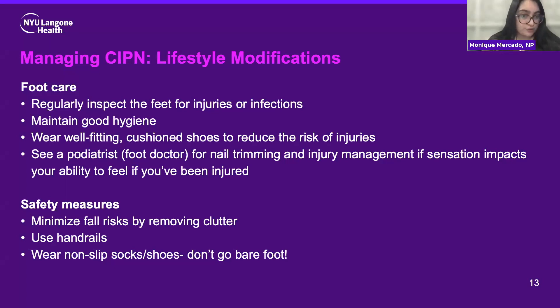Safety measures: minimizing your risk for falls at home, removing clutter — anything you can step on or trip on that could cause a fall. Using handrails if you have them in the home, and wearing non-slip socks and shoes like hospital socks. Just try not to go barefoot, because you're a little bit more prone to injury.